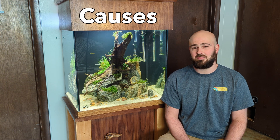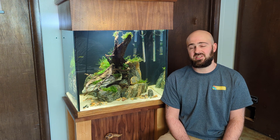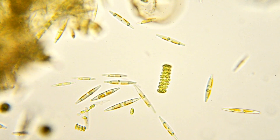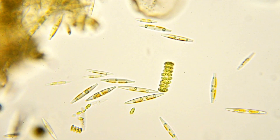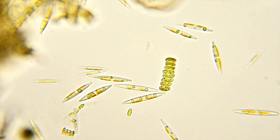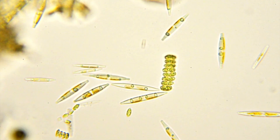Why does diatomaceous algae show up at the two to three week mark of setting up an aquarium, and what are some other things that cause it? It helps to understand a little bit about the biology of diatoms. Diatoms are a type of algae that are single-celled, and just like every type of algae, they use photosynthesis to create food for themselves and oxygen as a byproduct.